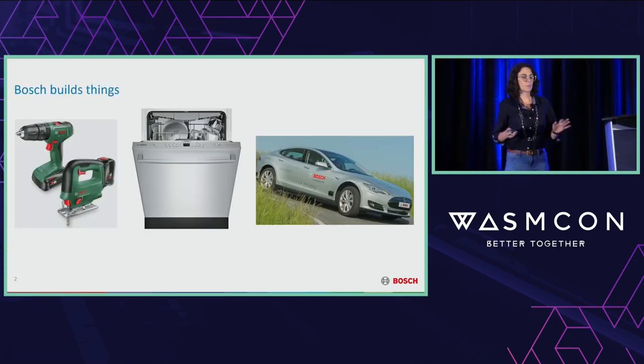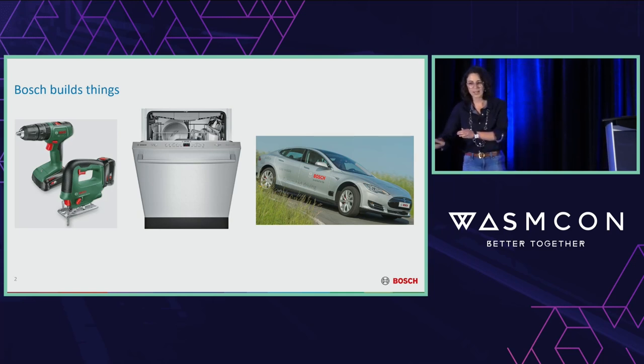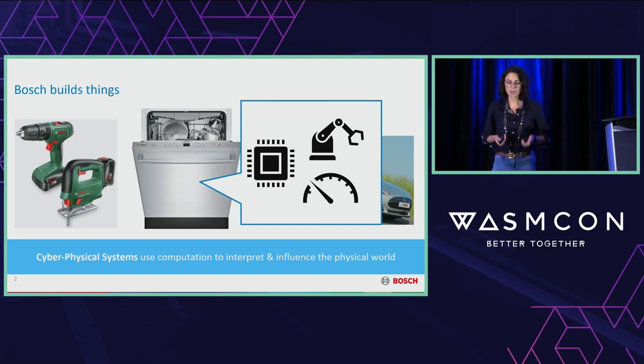The very first thing to know about Bosch is that Bosch builds things. Depending on who you are, I tend to describe Bosch as that company that does drills and dishwashers, or all the parts in a car but not the full car itself. What a lot of these devices have in common is that they can be categorized as cyber-physical systems. Fundamentally, they've got a microcontroller or microprocessor that's talking to a series of actuators — things like lights and motors — and pulling in information from sensors like cameras and accelerometers.